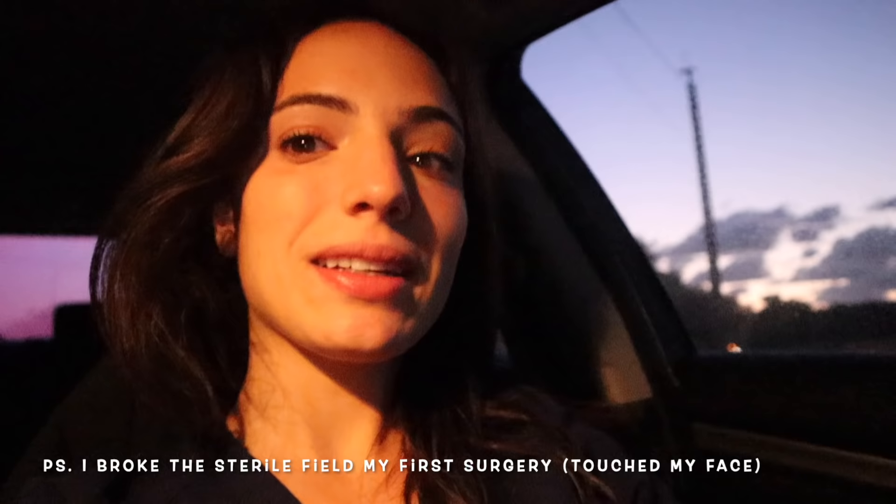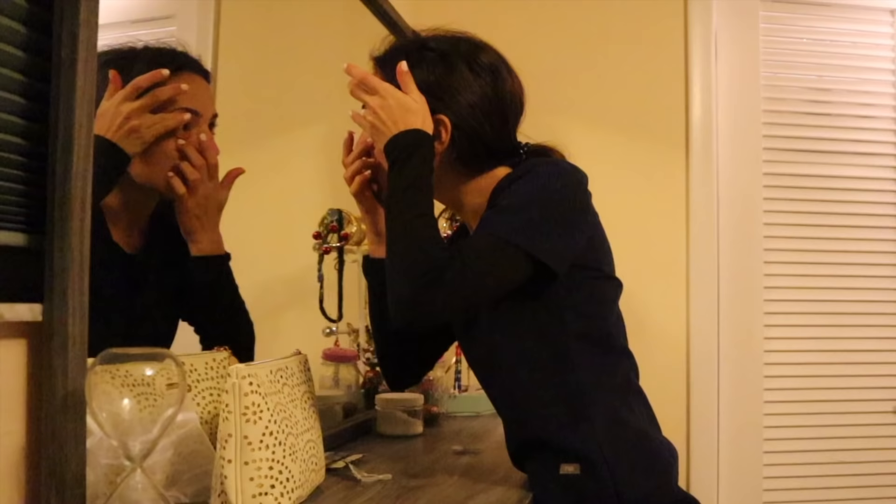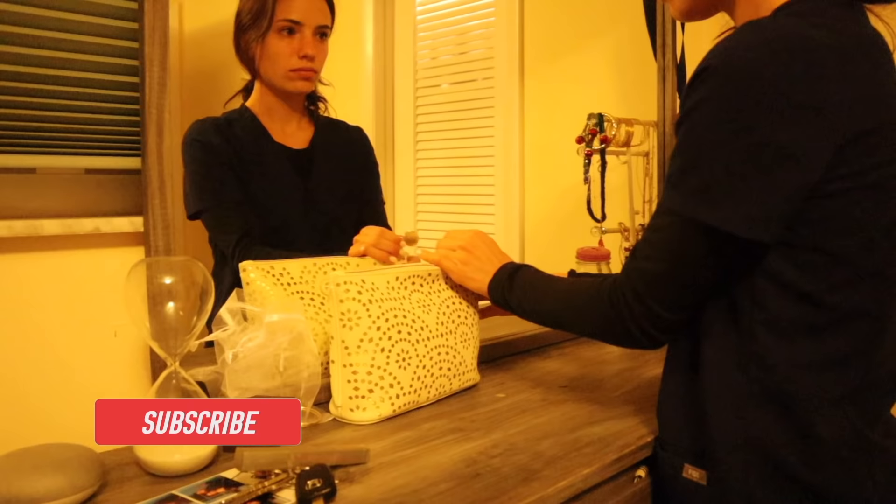I am literally so tired. It is my first day of general surgery. I don't really know what to expect, but all I do know is I have no idea what I'm doing. I definitely don't know how to assist in surgeries, and I'm hoping that I don't break the sterile field, because that's probably my biggest nightmare.